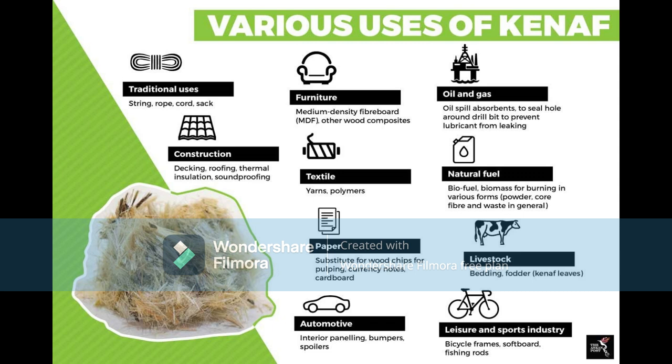It has a greater potential for replacing synthetic fiber, such as fiberglass. The use of kenaf fiber can provide mechanical properties, and it has a high tensile strength, resulting in lightweight and eco-friendly polymer composites.